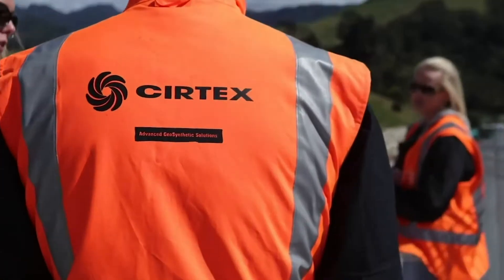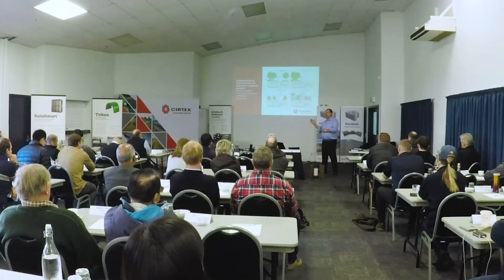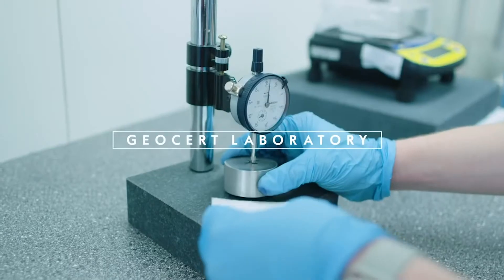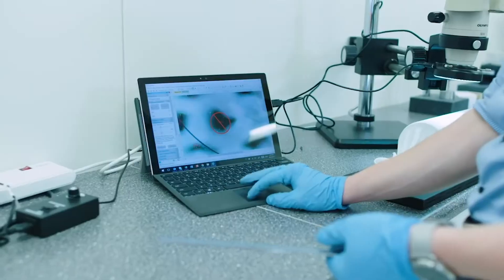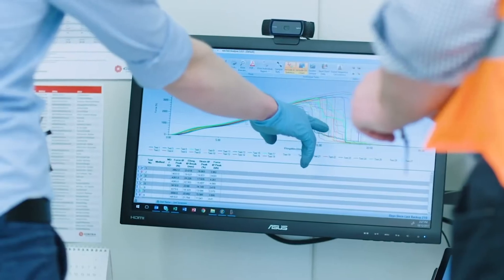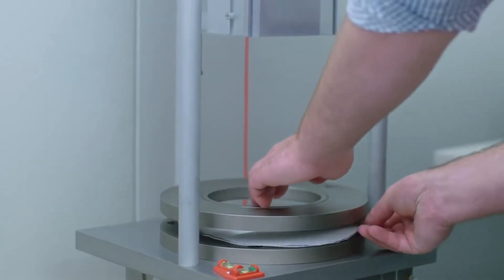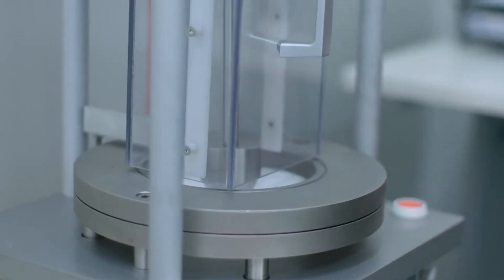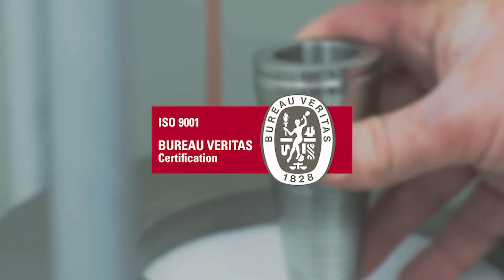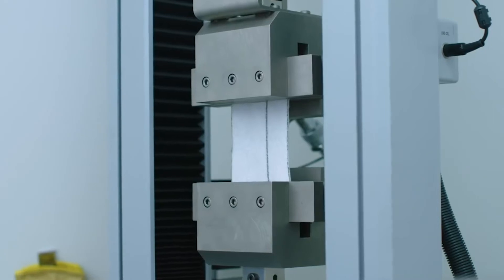We like to get out there with the clients and customers and actively help them and educate them in the correct use of geosynthetics. Having an independently accredited geosynthetics laboratory right here in New Zealand gives a huge benefit to our customers, contractors and consultants. Not only does it allow us to provide very timely compliance on product, but it also gives us some really exciting opportunities to maximise value on an ever-changing project site.